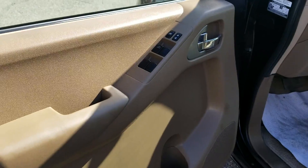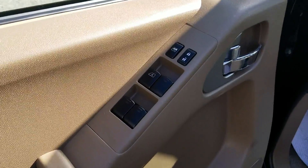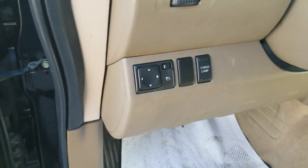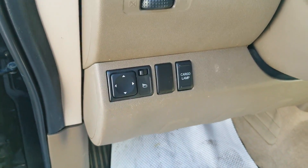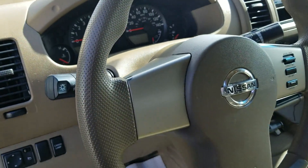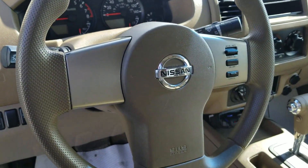Let's pop inside and have a look. Coming into the door, you can see we have power locks, power windows, power mirrors over here. Cruise control settings on our steering wheel.